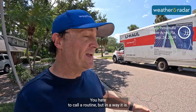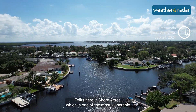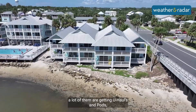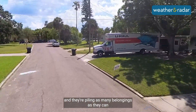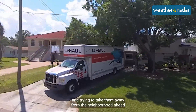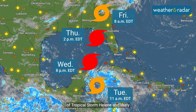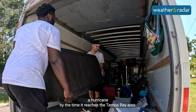You hate to call it routine, but in a way it is. Folks here in Shore Acres, which is one of the most vulnerable neighborhoods in St. Petersburg to flooding, a lot of them are getting U-Hauls and pods and they're piling as many belongings as they can, trying to take them away from the neighborhood ahead of Tropical Storm Helene and likely a hurricane by the time it reaches the Tampa Bay area.